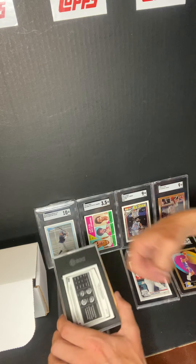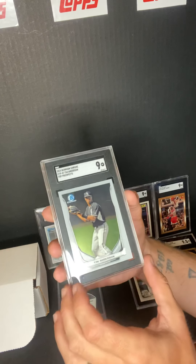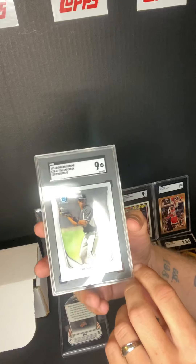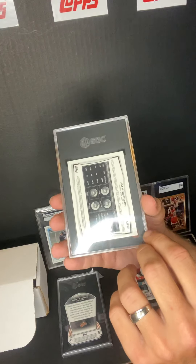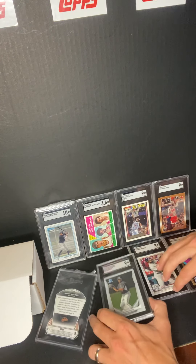Next one we got: Tim Anderson rookie card, 2014 Bowman Chrome — this one got a 9 too. That's the front, and there's the back. White Sox are playing pretty well — looks like they might make the playoffs this year.